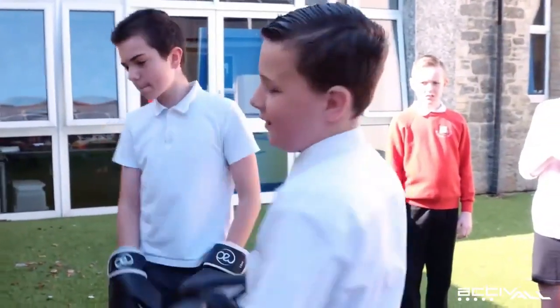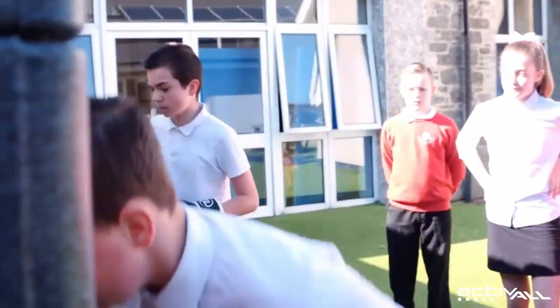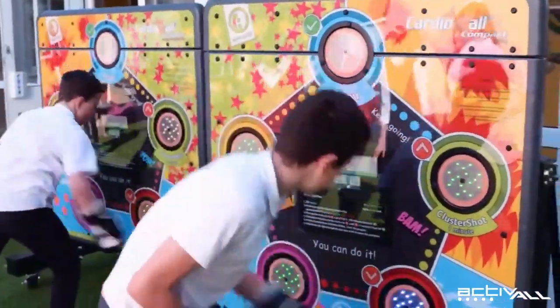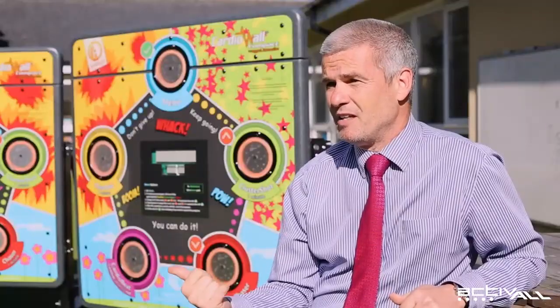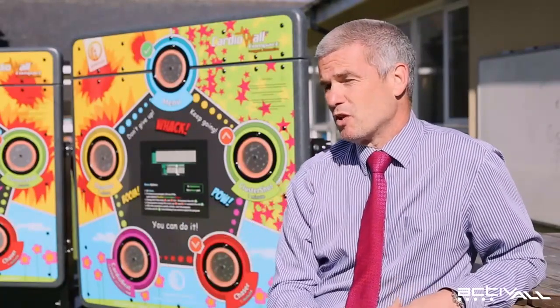We have two or three units in PE which are all around fitness, and there's a carousel of activities that the teachers do with the children — one of which will now be the cardio wall. So we use them in lessons, at playtimes, and as part of special needs support as well, so there are lots of applications.